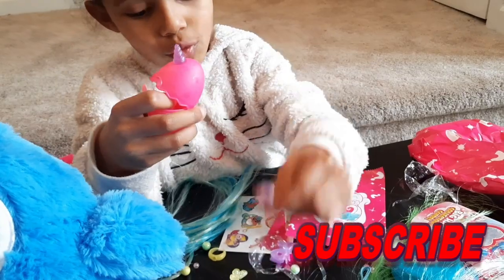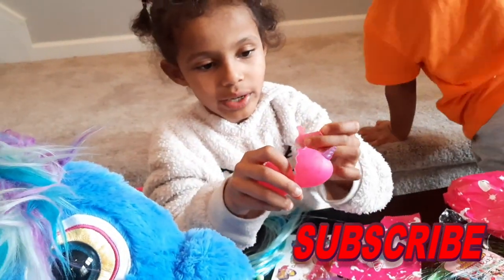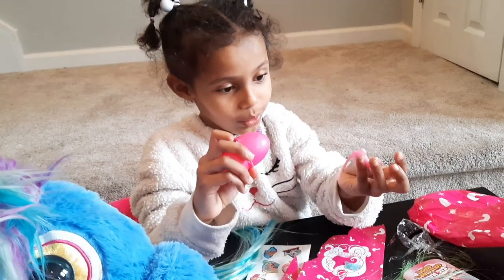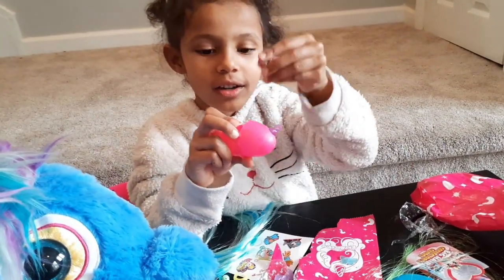Her ring is super purple. And what is this? Oh it's her hair extension! Her hair extension is like shaped as — I don't know, and it has blue on it. And her ring color is that.